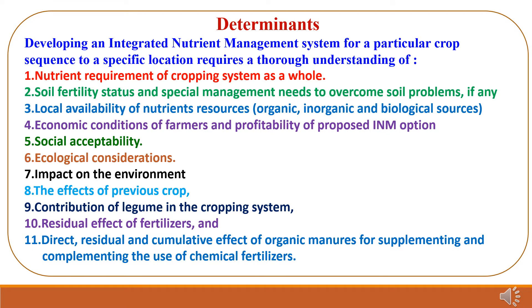Now we will study the determinants, which are the factors for the implementation of Integrated Nutrient Management System. Developing an INM system for a particular crop sequence at a specific location requires a thorough understanding of: the nutrient requirement of the cropping system as a whole; soil fertility status and special management needed to overcome soil problems; local availability of nutrient resources like organic, inorganic and biological sources; and economic conditions of farmers and profitability of the proposed INM option.